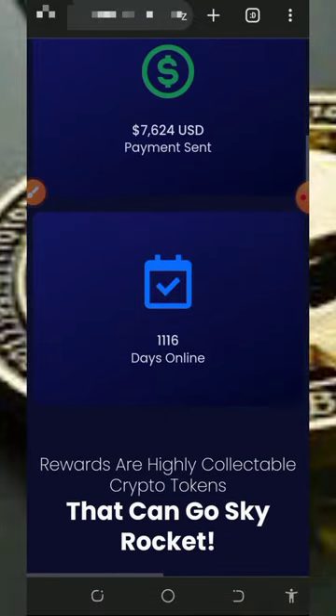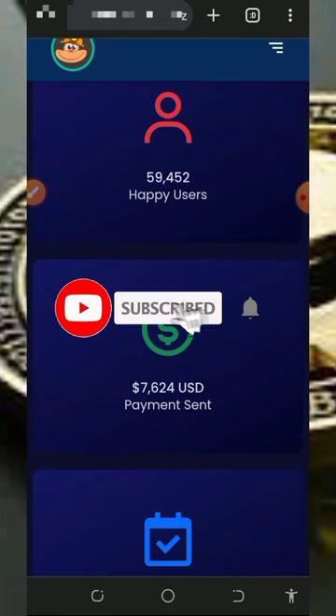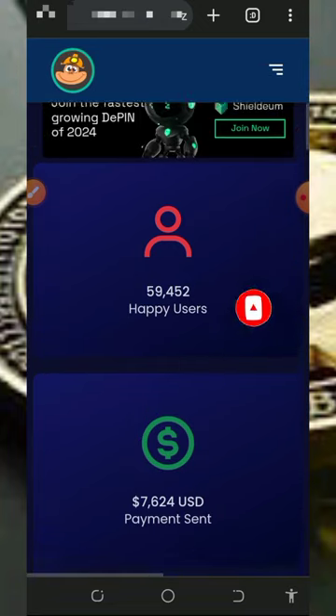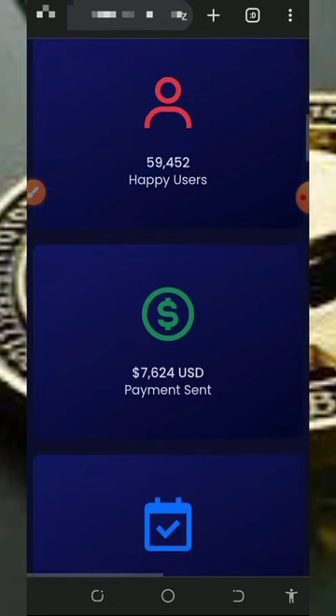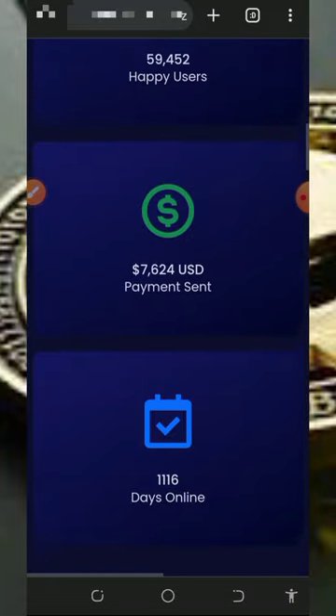If you like what we do on this channel, please like this video, subscribe, and turn on notifications to get notified every day we drop a video like this. Also, don't forget to join our Telegram channel so that whenever we drop a new video you'll get notified instantly. With that being said, let's get into this video.